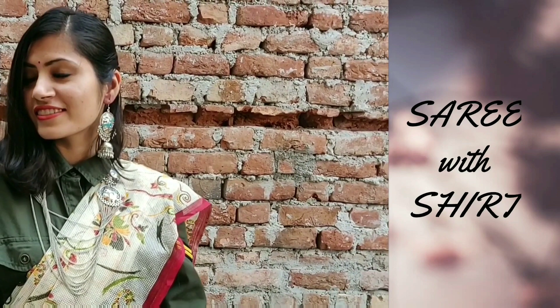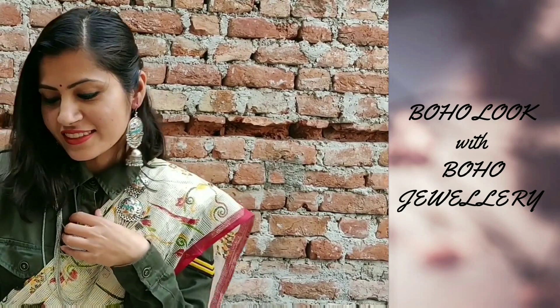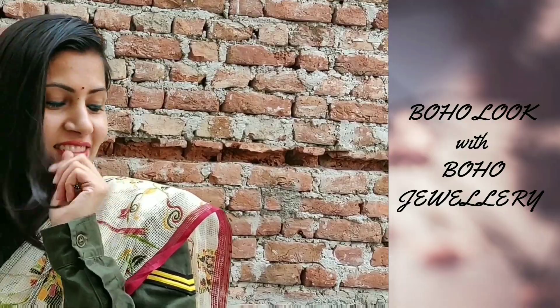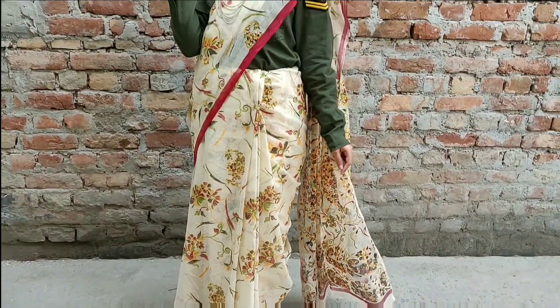For the second look, I styled this cotton fabric sari with an army ring shirt. So if you don't find a matching blouse, no worries — just explore your wardrobe and find a shirt that actually complements your sari. Completed this effortless look with some boho oxidized jewelry.